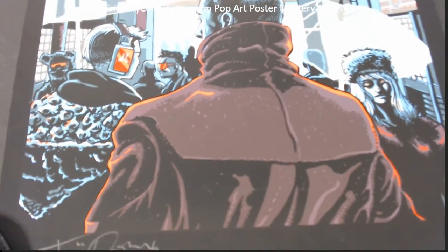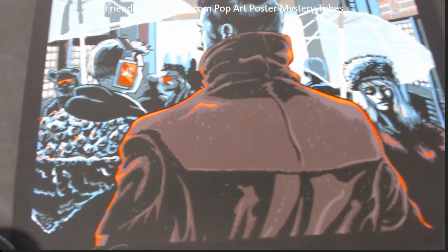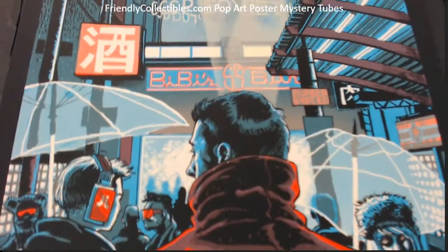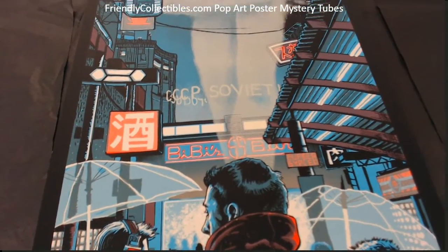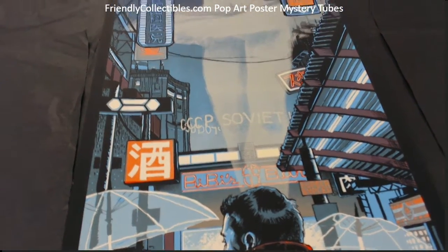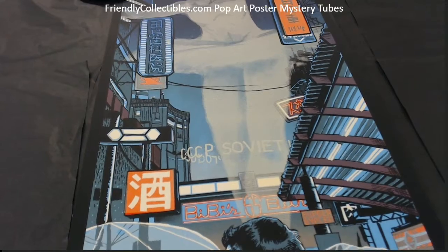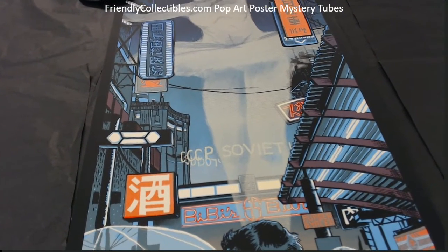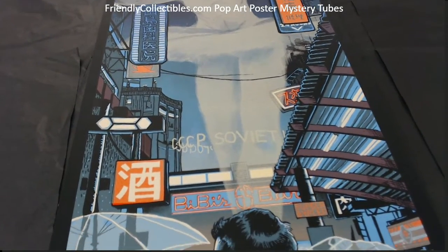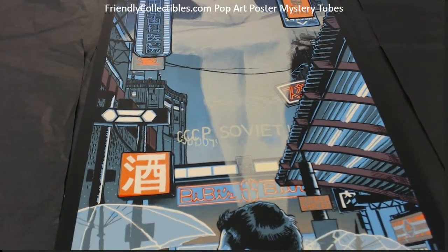But check out this beauty, man. I really hope you frame this — I really want to see this thing framed. What a beauty. Tim Doyle is fantastic; I love his buildings. He's another really popular guy in the poster art world.